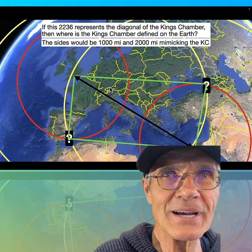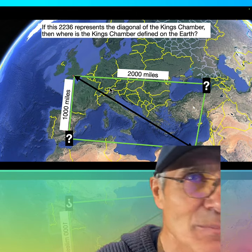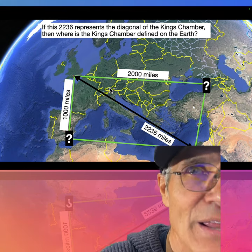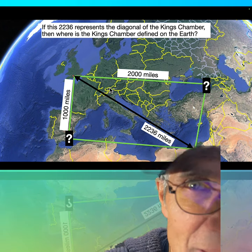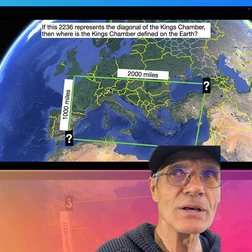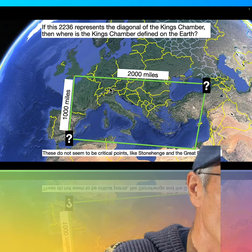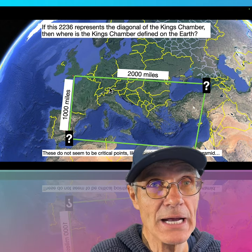There's the King's Chamber defined by Stonehenge and the Great Pyramid. I'm not making this up. That's the King's Chamber — the size of the King's Chamber. There's 2,000 miles that way, exactly 1,000 miles that way, and 2,236 miles that way. These points don't seem to be critical monuments like Stonehenge and the Great Pyramid, but let's look at them.